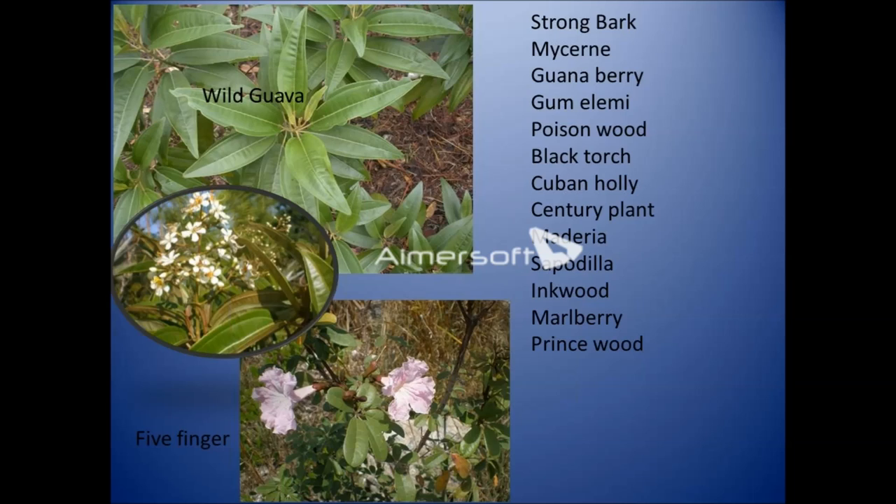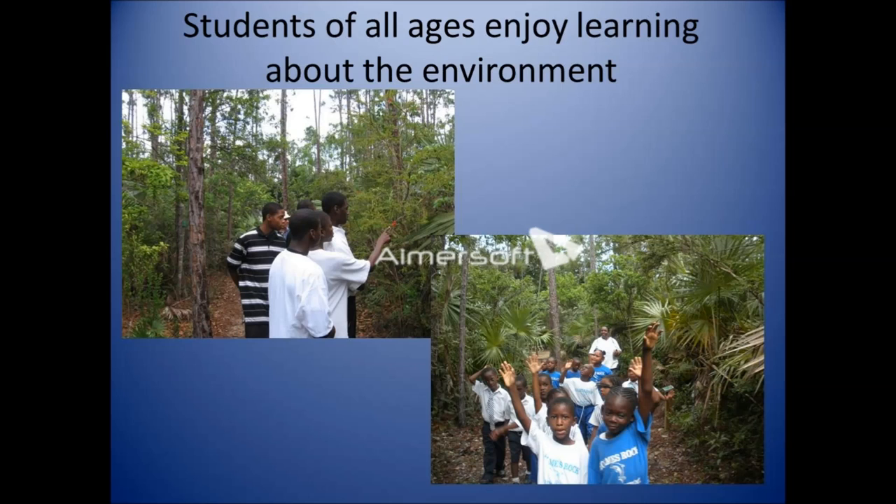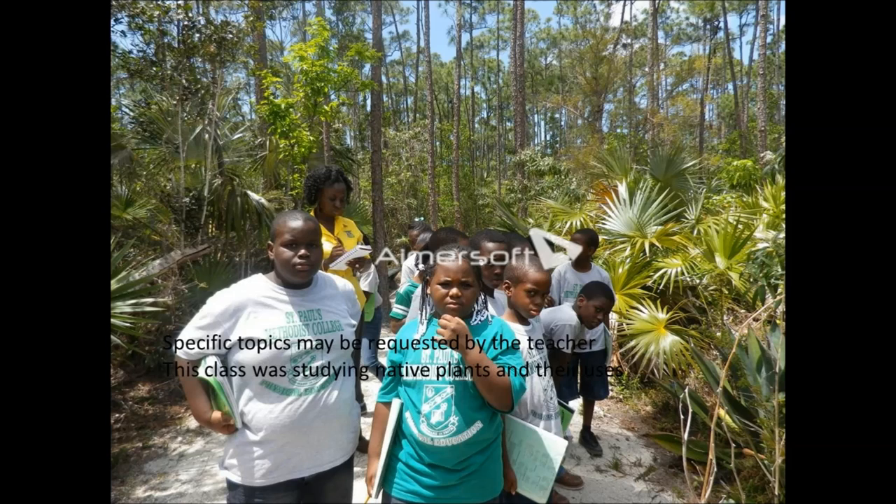We have students of all ages coming through, and they can become quite enthralled with what they see, asking questions as we go along. A group's specific topic may be requested by the teacher — for example, to study the uses of native plants.